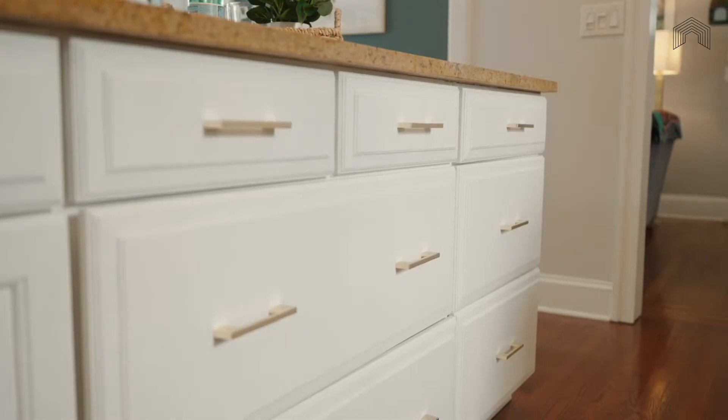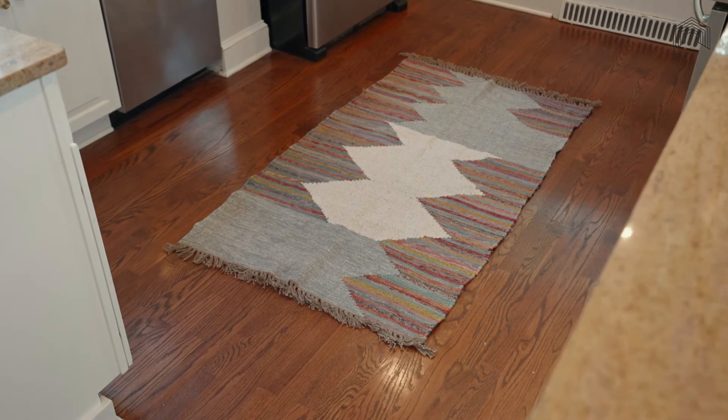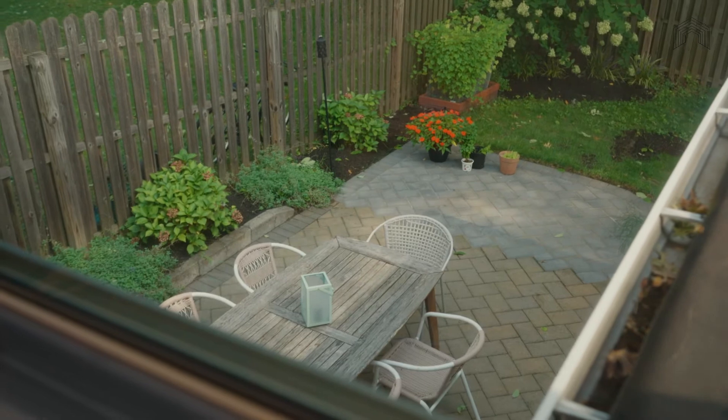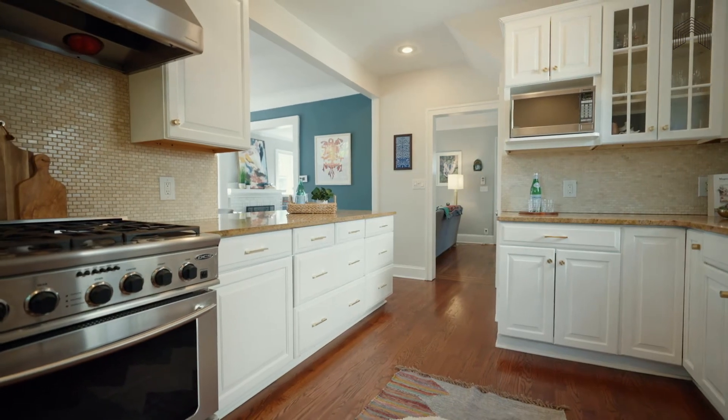The peninsula offers even more convenient storage and seating for two for meals that don't demand the gravitas of the dining room. The window overlooking the paver patio allows you to check in easily on all your alfresco events.